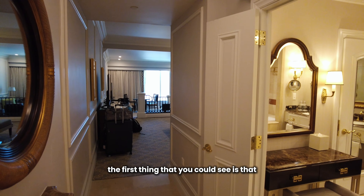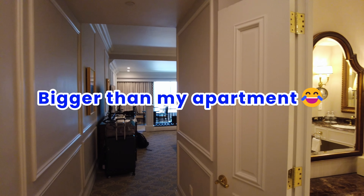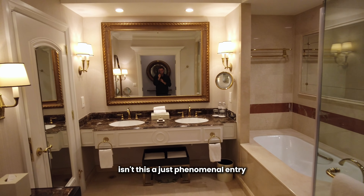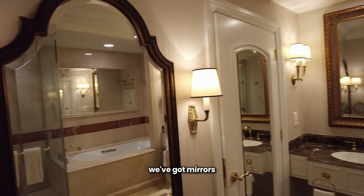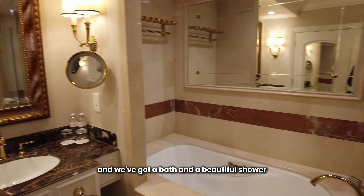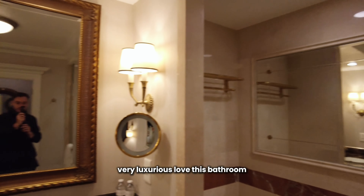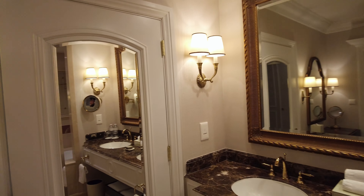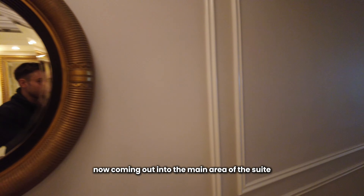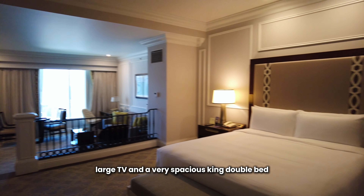Let's review the hotel room. As we enter, the first thing you can see is that it is massive — this is gigantic, it's bigger than my apartment. Have a look at the bathroom: isn't this a just phenomenal entry? We've got mirrors, more mirrors, a bath, and a beautiful shower. Very luxurious, love this bathroom, very spacious. Coming out into the main area of the suite, we're greeted by a large TV and a very spacious king double bed.